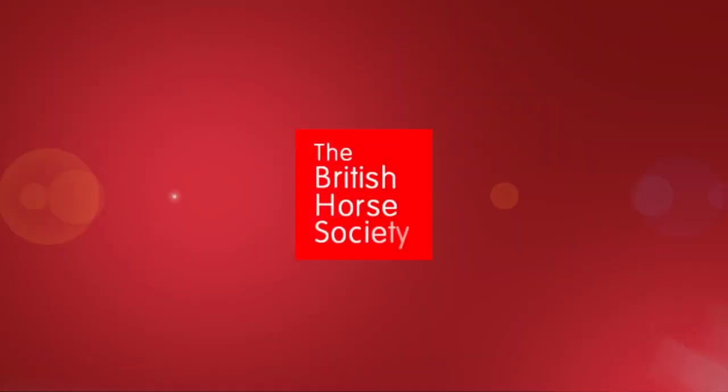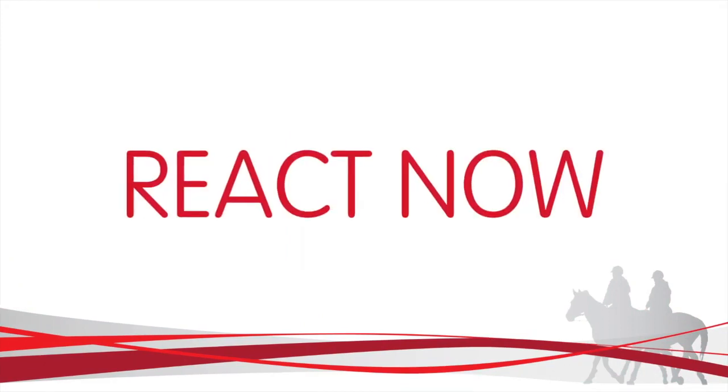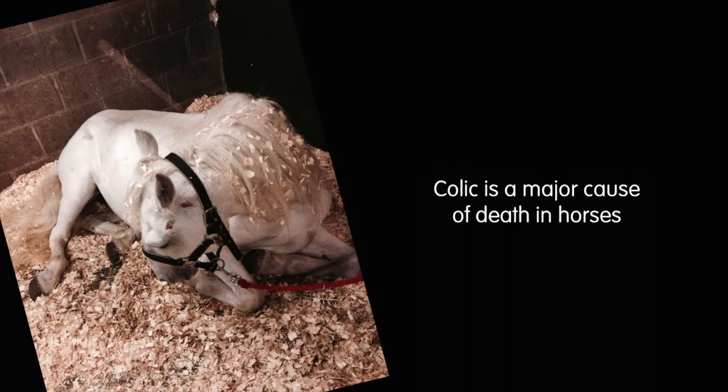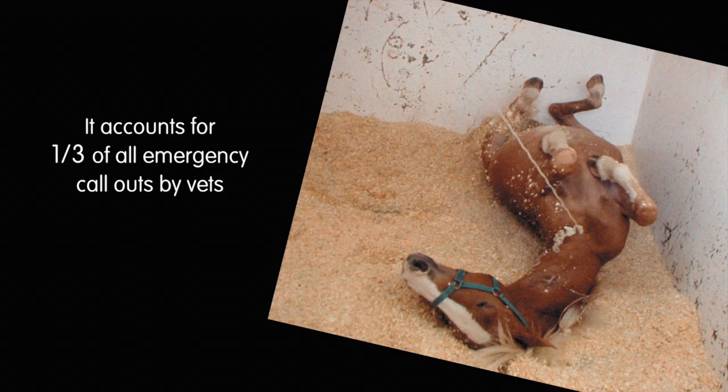The information in this video will save horses lives. Introducing the REACT campaign. Colic is a major cause of death in horses — it accounts for a third of all emergency call-outs by vets. Would you know if your horse had colic?